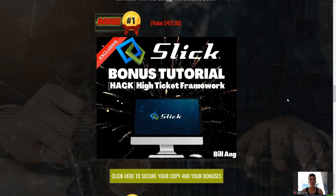Now let's talk about the bonuses. The first bonus is the High Ticket Framework — a strategy I've created where you can potentially make high-ticket commissions with no paid ads, no list, and no email marketing — completely free. With the Slick software providing massive traffic, incorporating Slick and the High Ticket Framework means you'll be sending a lot of traffic to high-ticket offers and can potentially make tons of money. This is something you guys do not want to miss.